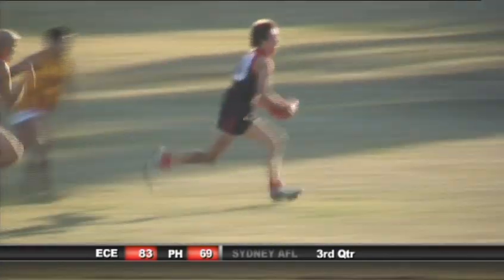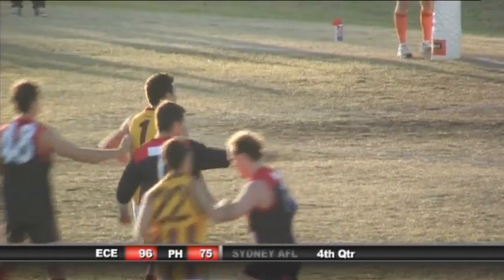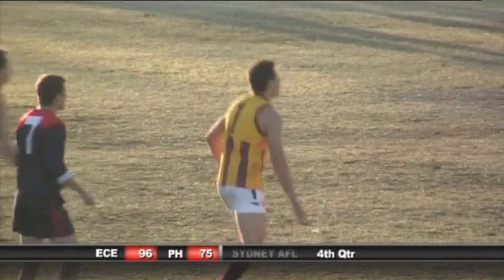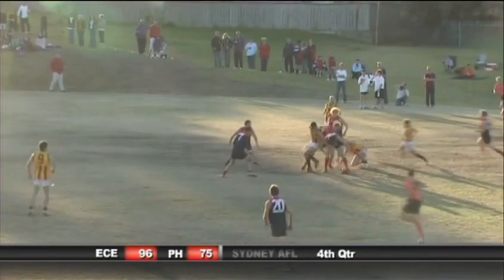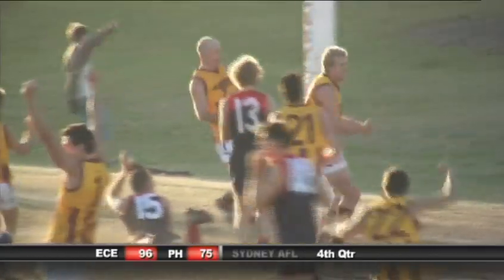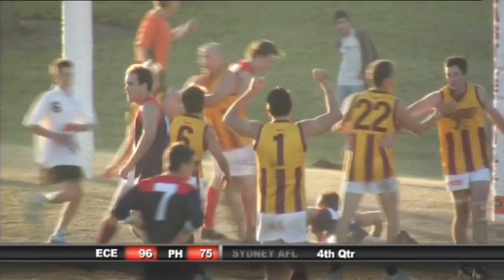Pennant Hills on the run now - Keir goes inside 50 at the other end, hand in there by the Eagles. Keir's done a lot of roving today, back to McNamara, back to Hubble. This would be a very important goal if they could get it - it would put the margin out to 27 points. Smythe charges down upon it, ball on the ground. Charleston runs onto it - smothered shot by Chapman, he's kicked it on his left and through for a goal! Great goal to the Eagles, that's his second.